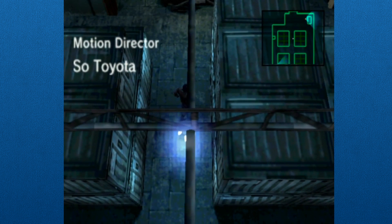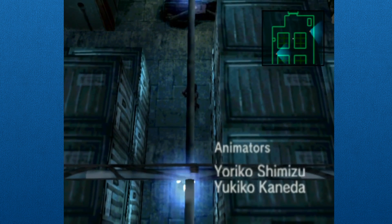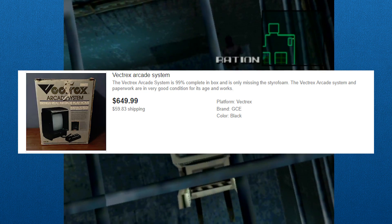As the system gets older, a working unit gets harder and harder to get your hands on, especially if it wasn't a very popular system to begin with. Seriously, have you ever looked at the prices for a working Vectrex? Yikes.